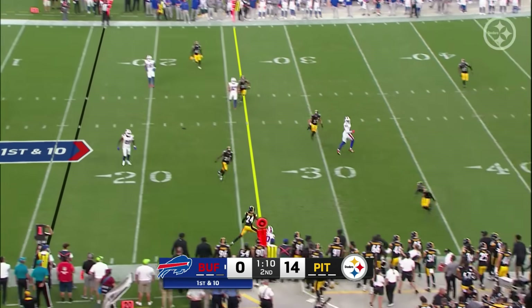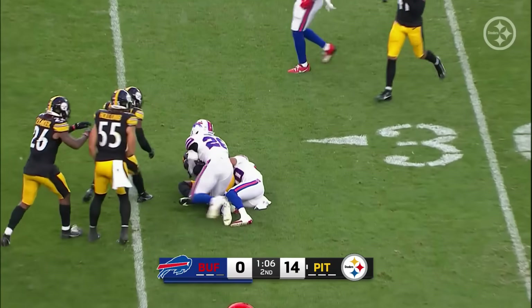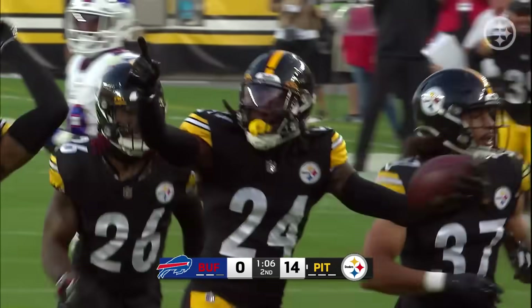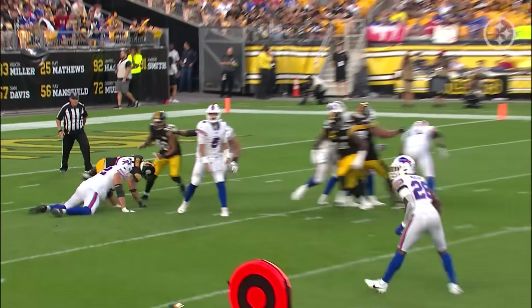Barkley still at quarterback — going to go down the sideline. Joey Porter Jr. in coverage makes the interception. He was covering Khalil Shakir, and JPJ goes the other way, reading the quarterback and understanding the two-high safety look.